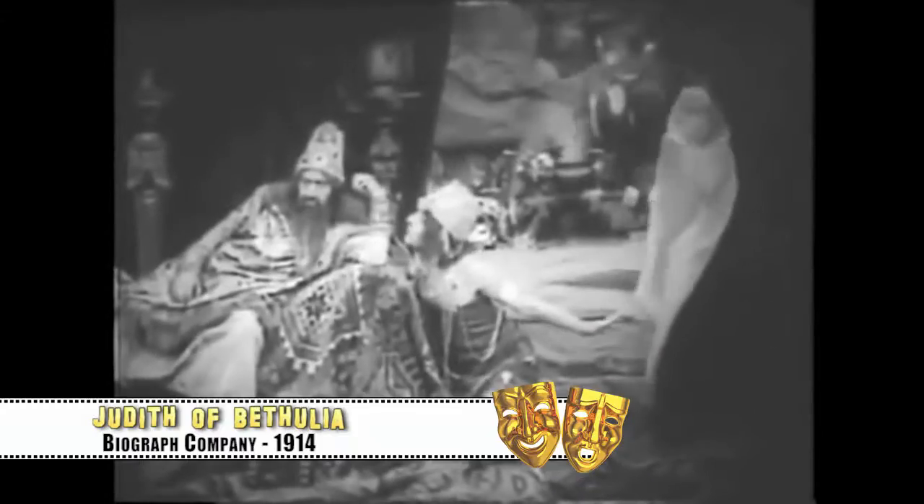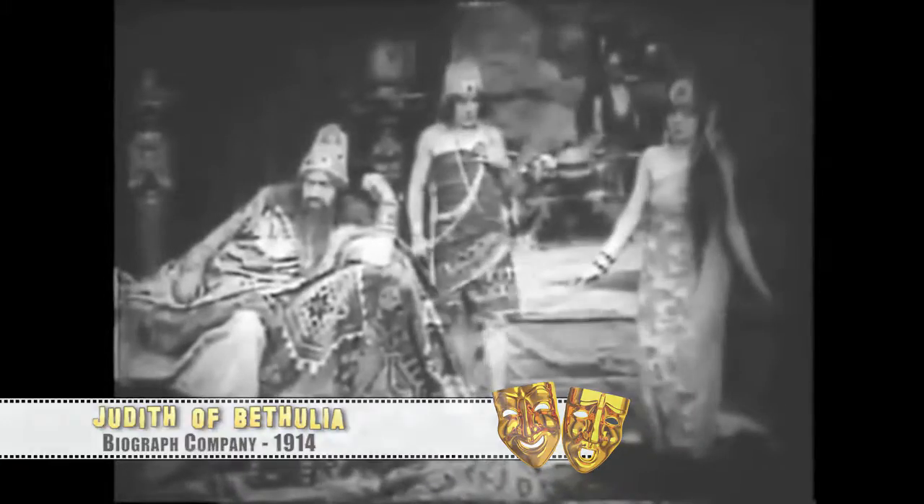Around the same time, D.W. Griffith was laying the foundation for the modern film costume department. For the 1914 film Judith of Bethulia, Griffith was the first to have the leading actor's costumes designed by an outside source.